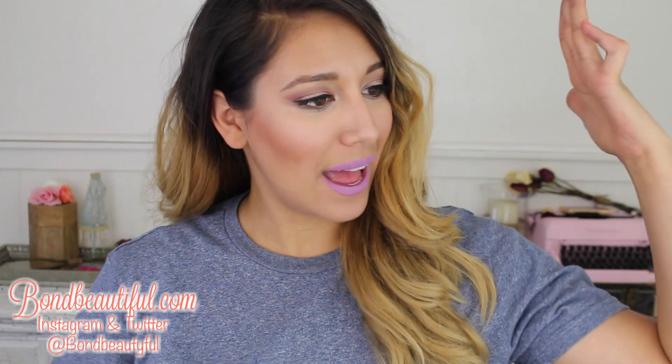Hey guys, welcome back to my channel. If you're new, welcome. I'm bombbeautiful and today I'm going to be doing the ride or die tag.